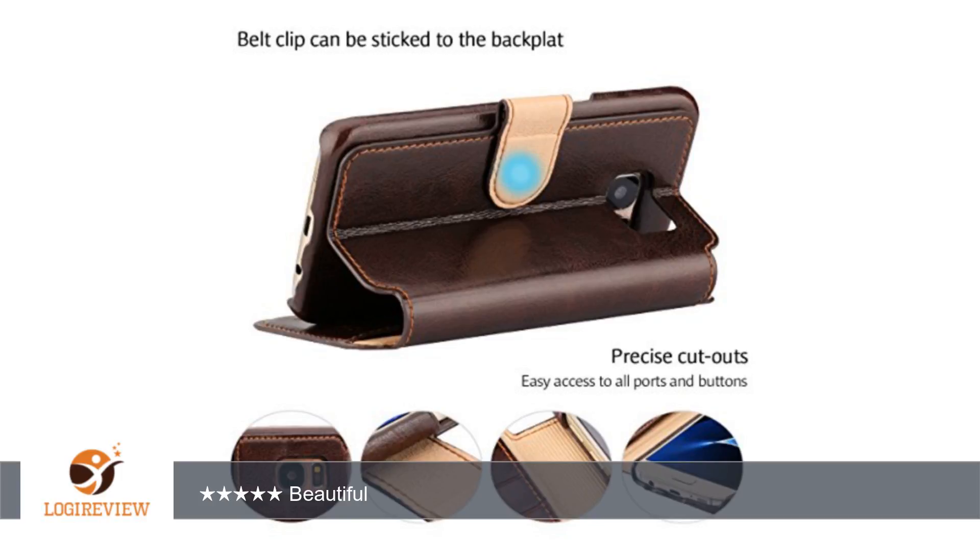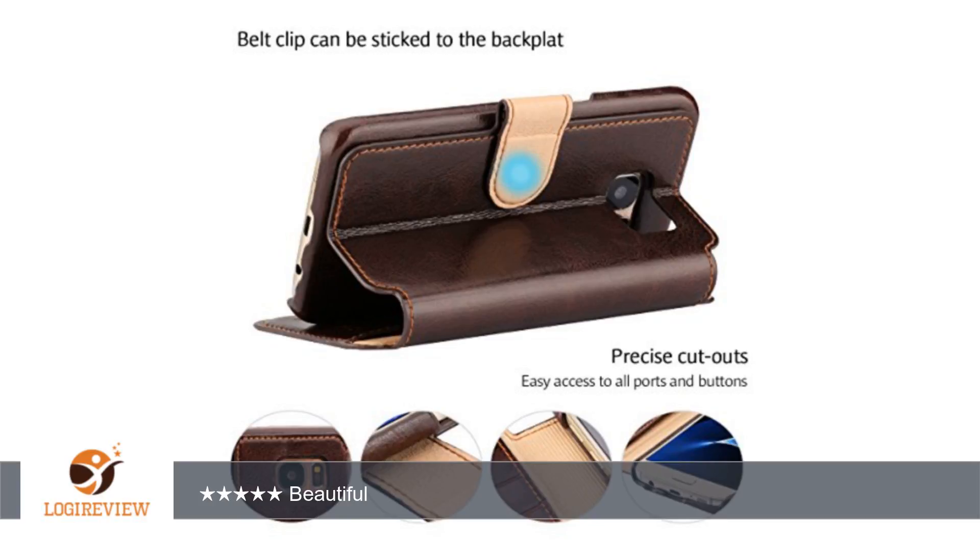The leather is soft and it has that new leather smell to it. When you open the case up, you can use the side that has the phone on it and slide the phone itself over the top cover to stand the phone up on its side.